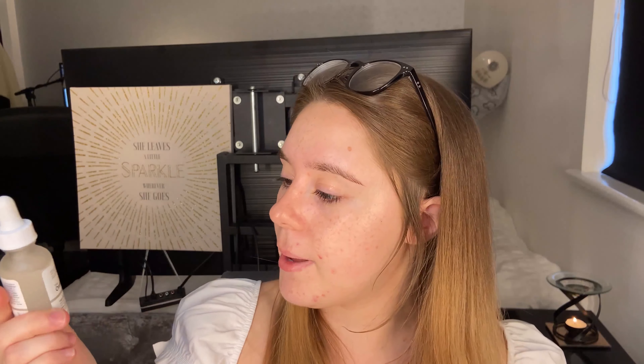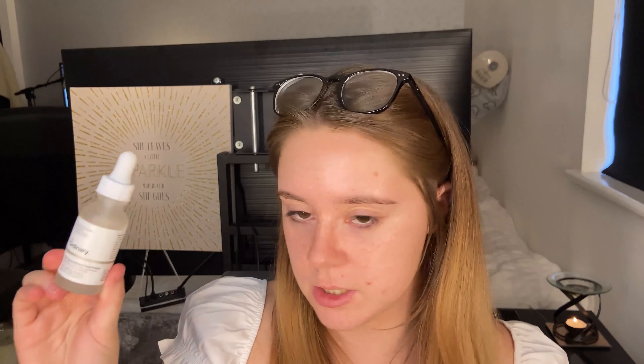For foundation I picked up The Ordinary Coverage Foundation in shade 1.1 N, which is fair neutral. This is a full coverage foundation. I've used it a couple of times and I'm really enjoying it. I'm going to use it today so you can see how it looks.